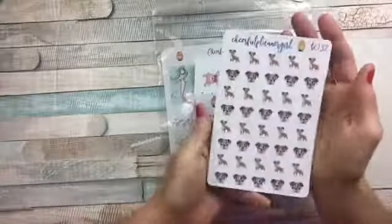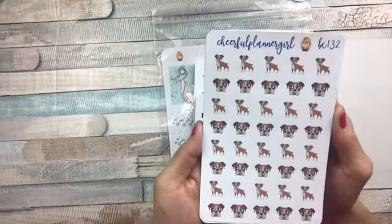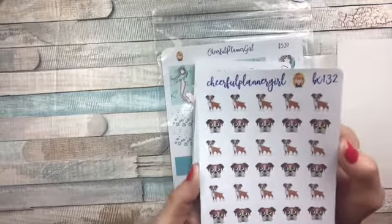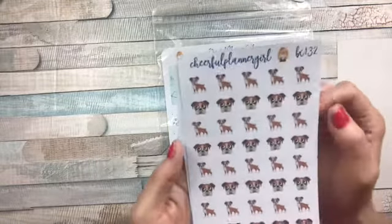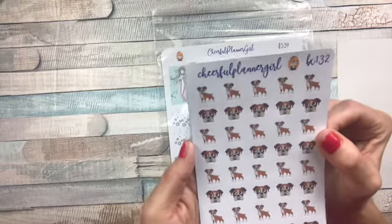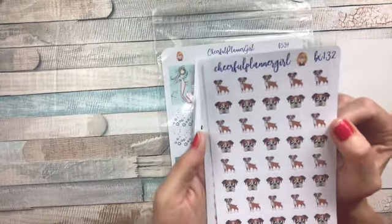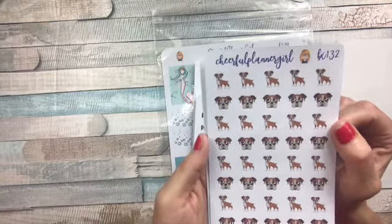I have a boxer, Lola, and she made these Lola stickers. Now how cute are those? Absolutely precious. I love the face — she got her down to right down to the way she holds her eyes up. So beautiful.